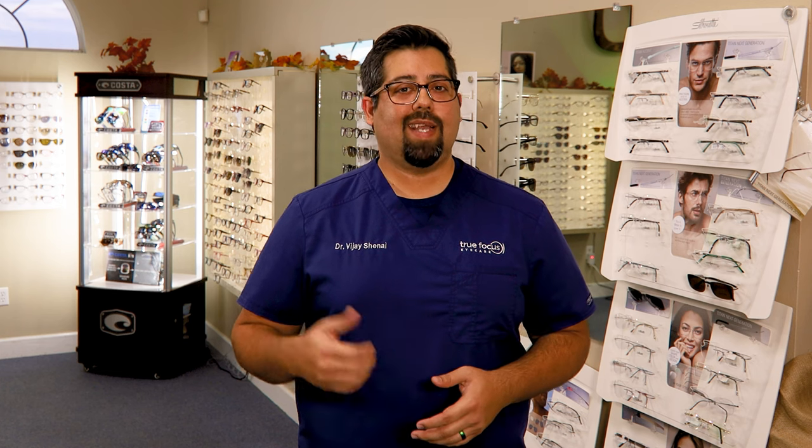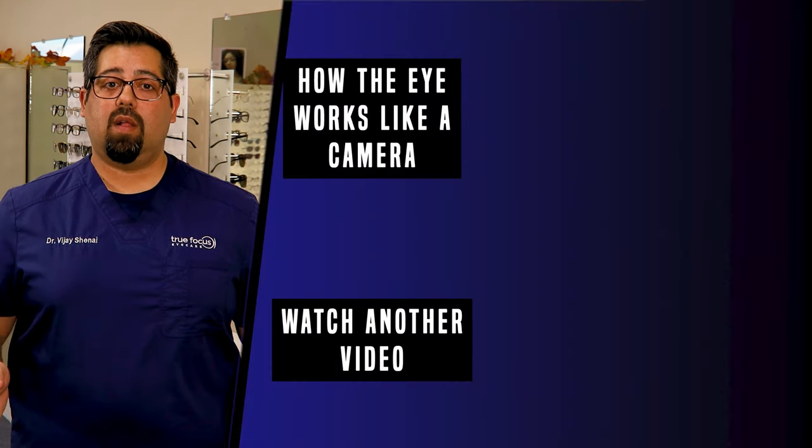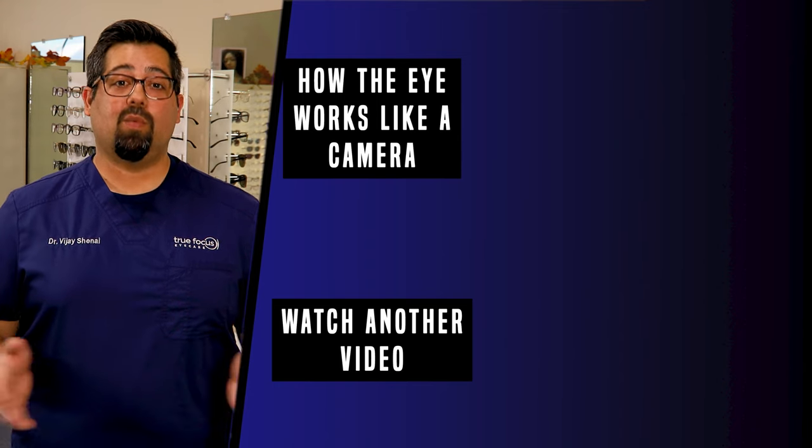I'll explain the process of cataract surgery in another video, as well as what's next after cataract surgery. If you like this video, please give it a thumbs up and don't forget to subscribe to our channel so you don't miss other videos like this one. Make sure you click that little bell icon. Stay well, stay focused, and we'll see you next time.